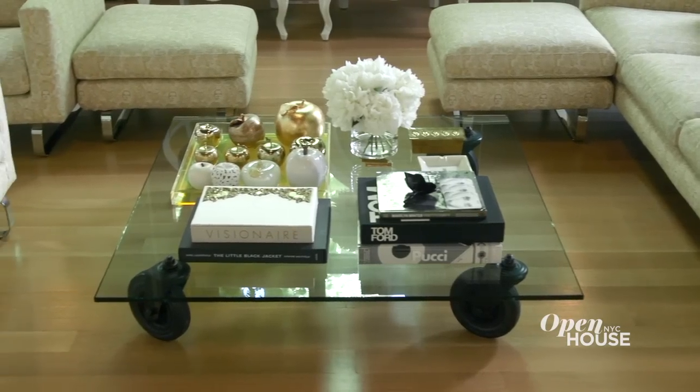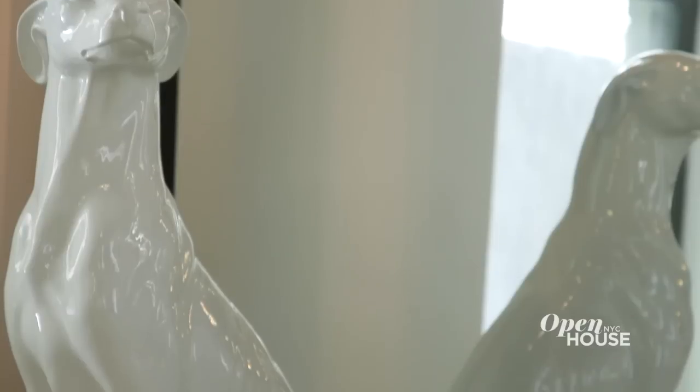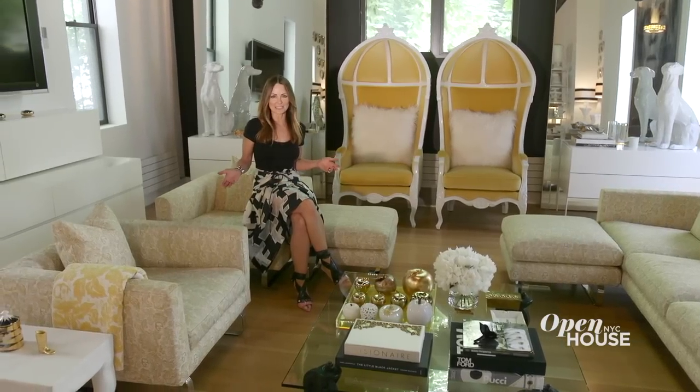And I placed them all around this industrial coffee table. For a little bling, I started this golden apple collection — it is the big apple, you know. The dogs, they were just pretty and white. And all of this makes the perfect entertainment spot.